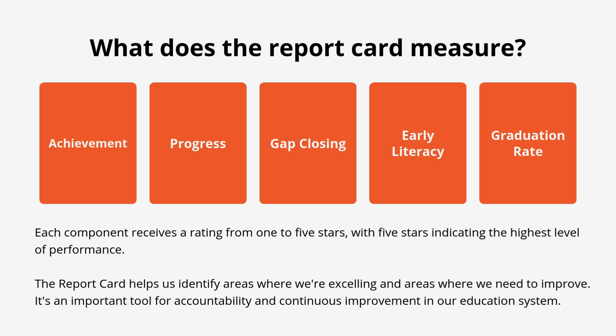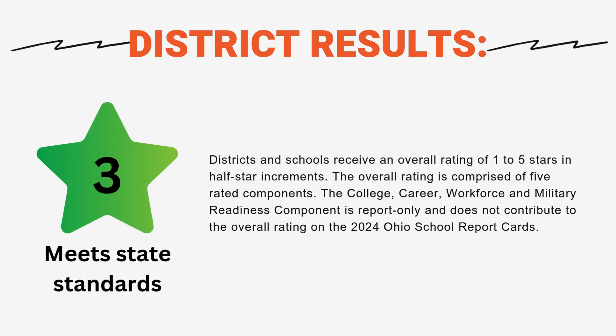Let's start with our district-wide results and then we will break down each building. The district report card shows an overall rating of three out of five stars, meaning the school meets state standards. While we are doing well in helping students progress and closing educational gaps, there's room for improvement in areas like overall achievement and early literacy skills. The school is on par with state expectations in most areas.